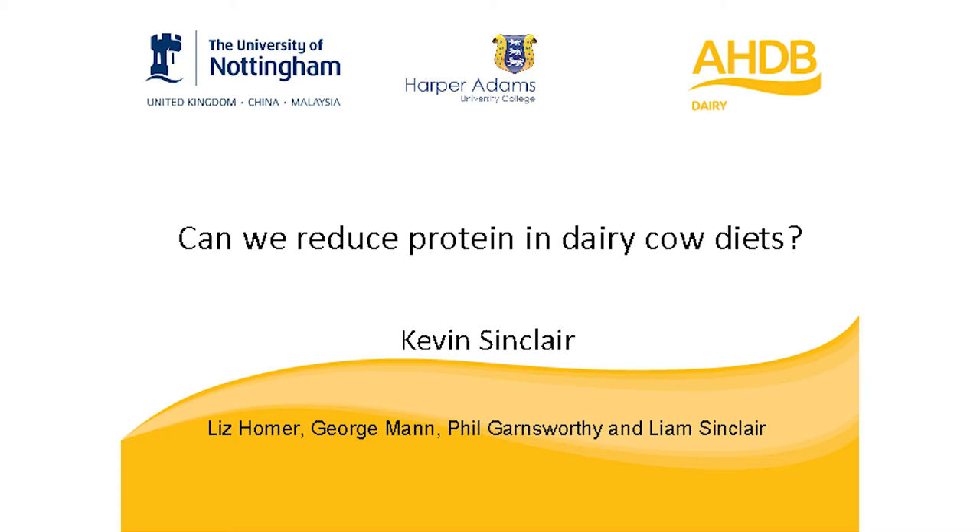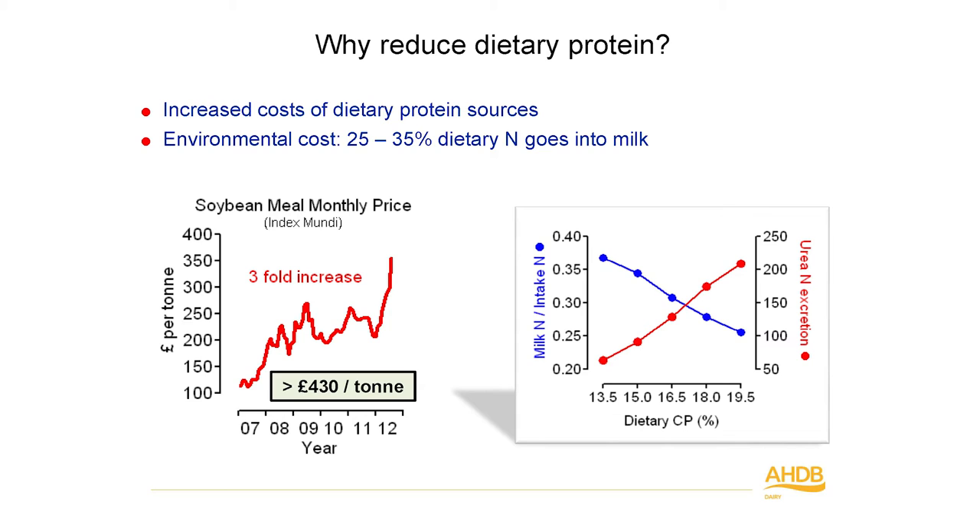The remit we had in this particular study was to see how low we can go in terms of drop-in protein levels in high-yielding dairy cow diets. Stephen has already kind of introduced the subject and I'm not going to dwell on it too much.